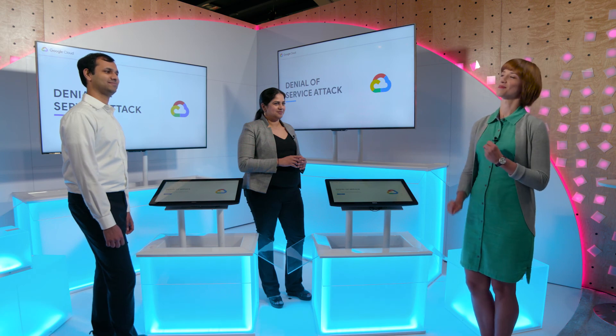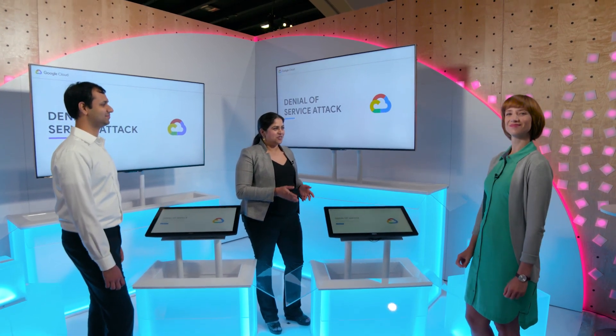And thank you, Sreena, for this very admirable attack attempt. Thank you. Thank you for having me, Cassie.